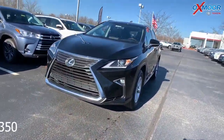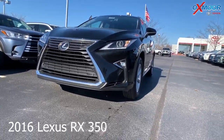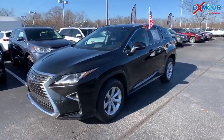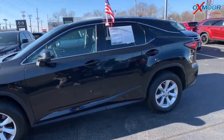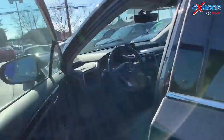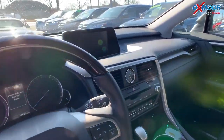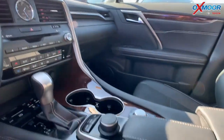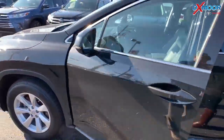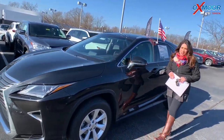Our last vehicle is a 2016 Lexus RX 350. It is all-wheel drive. The exterior color is called Caviar. The vehicle has 18-inch alloy wheels, a sunroof, heated and ventilated seating, a heated steering wheel, a premium package, a power liftgate, and a backup camera. The interior color is black. Mileage is 33,348. The price on this one is $32,500.